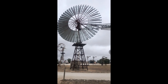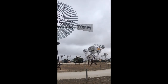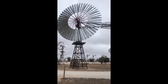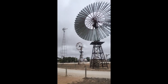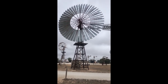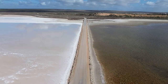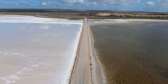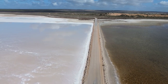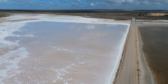We've stopped for the night at Penong. This is our first stopover and it has a great windmill museum here and even holds the biggest windmill in the Southern Hemisphere. It's how they pump their water in the outback. Just outside of Penong is Lake MacDonald. It's one of the many pink lakes of South Australia. The road actually divides the lake into two, where it is pink salt on one side and seawater on the other.